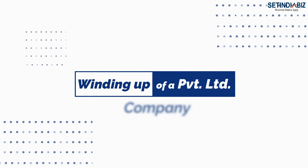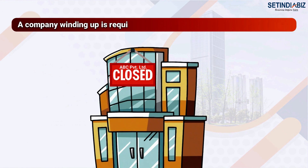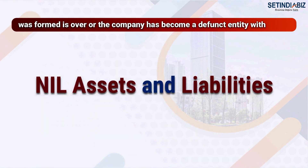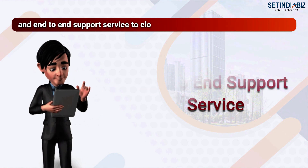Winding up of a private limited company — an easy method to close an inactive or defunct company. A company winding up is required when the purpose for which the company was formed is over, or the company has become a defunct entity with nil assets and liabilities. We shall extend our service to provide the required advisory and end-to-end support to close the company.